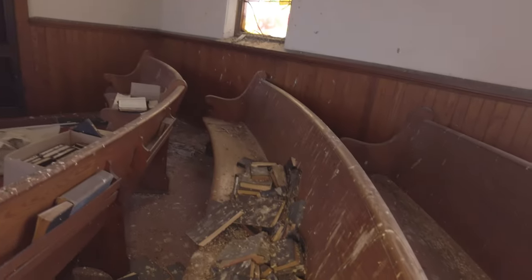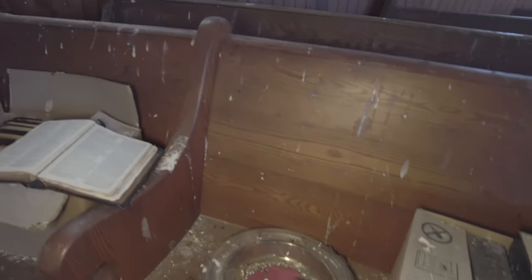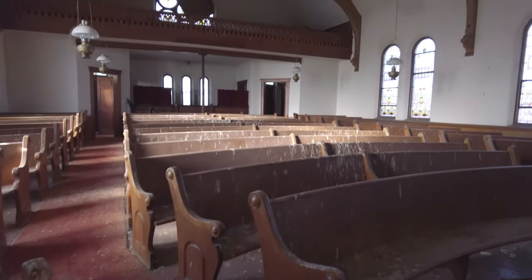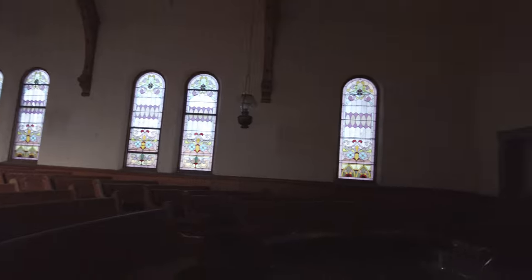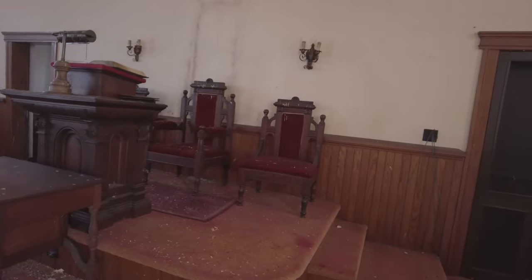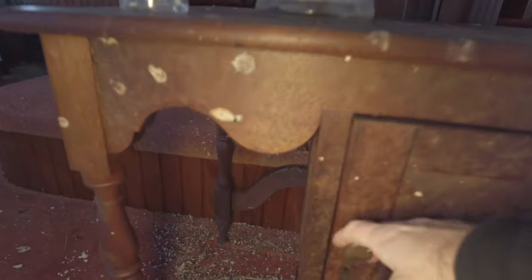Here's a number of Bibles or hymn books — just covered in bird poop. There's a couple boxes here, a couple more boxes full of them. Take a look and see what's going on in here — it's just a box and there's nothing in it.